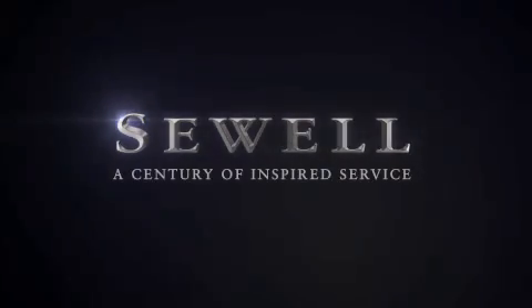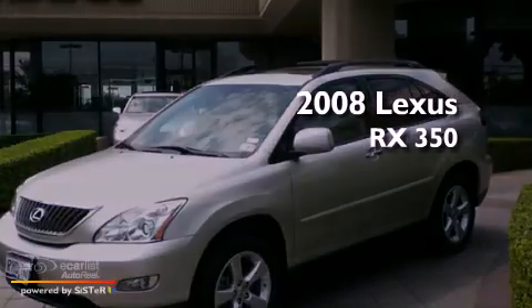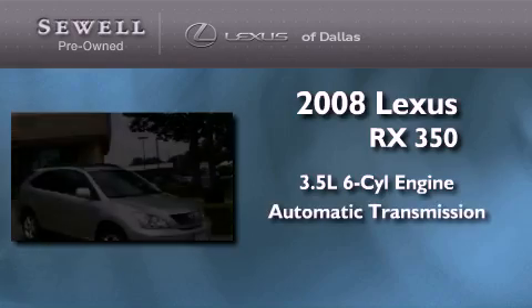Sewell, a century of inspired service. This is a 2008 Lexus RX 350. It has a 3.5 liter 6-cylinder engine and an automatic transmission.